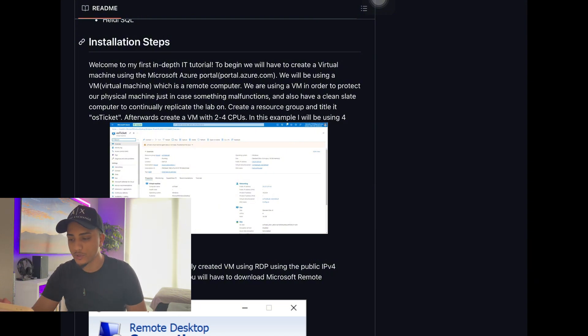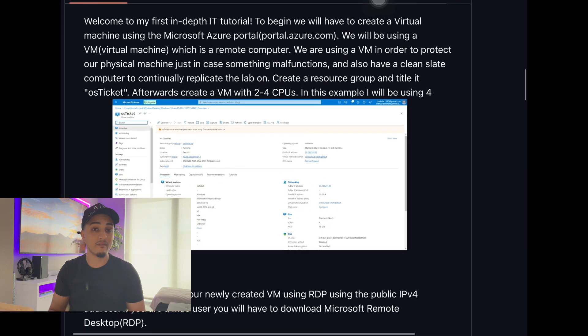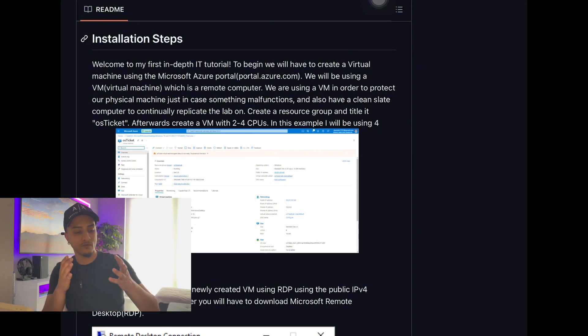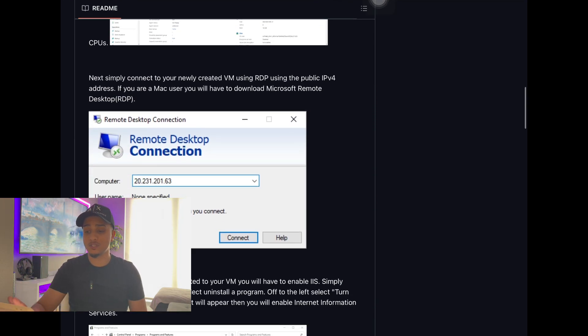Think of it almost like a YouTube tutorial that you type out. I start by creating a virtual machine using Microsoft Azure, explaining what a virtual machine is, why I'm using one, and steps to navigate Microsoft Azure — a cloud-based platform used for creating VMs and sandbox environments. Explaining to a potential employer that you built a ticketing system in a VM, configured everything, and used RDP — Remote Desktop Connection — to access the VM is impressive.